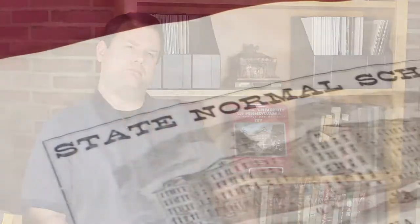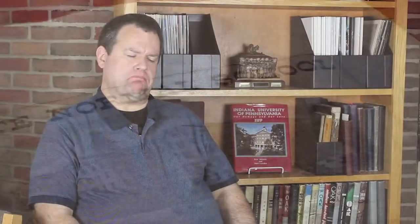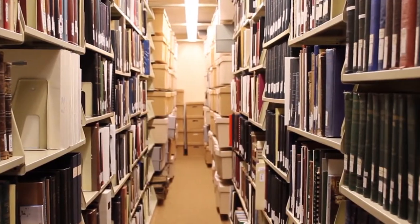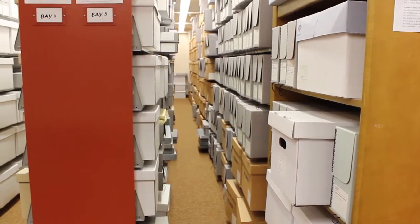My name is Harrison Wick. I'm the Special Collections Librarian and University Archivist here at IUP. We collect and preserve the university history. We collect manuscript groups that are relevant to Pennsylvania and western Pennsylvania in particular. We have about 60,000 linear feet of archival material and about 40,000 rare books.